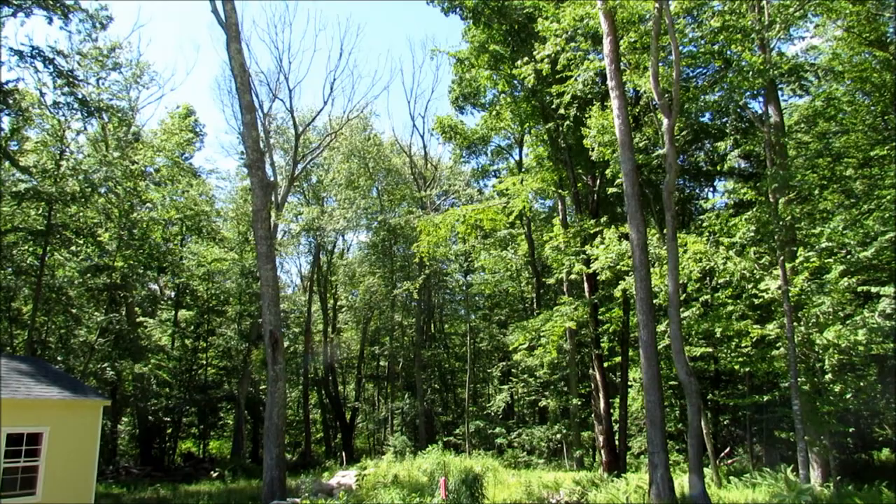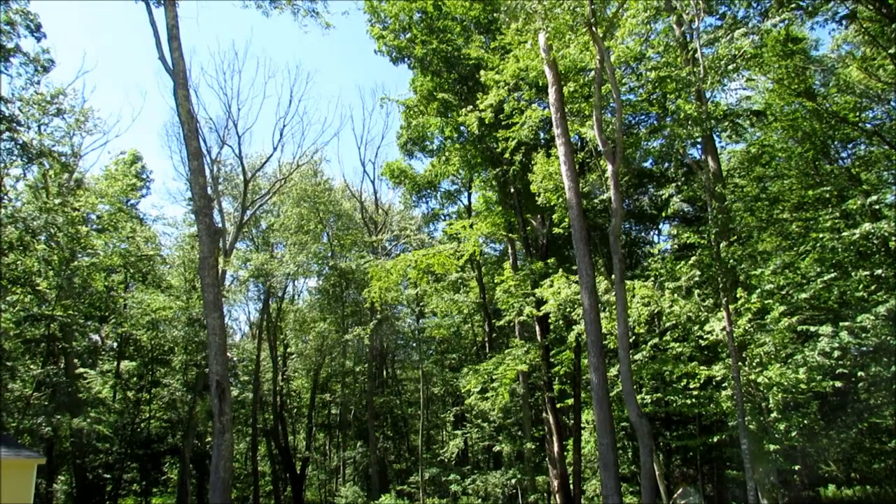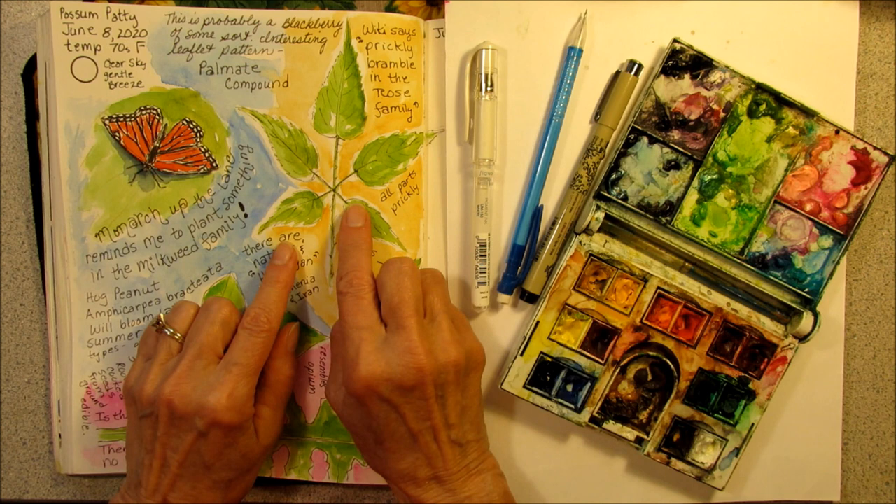Howdy, Possum Patty here. It is June 8th and I am nature journaling. It is in the afternoon. The sky is clear, tiny bit of a breeze, and it's in the 70s — a beautiful day.